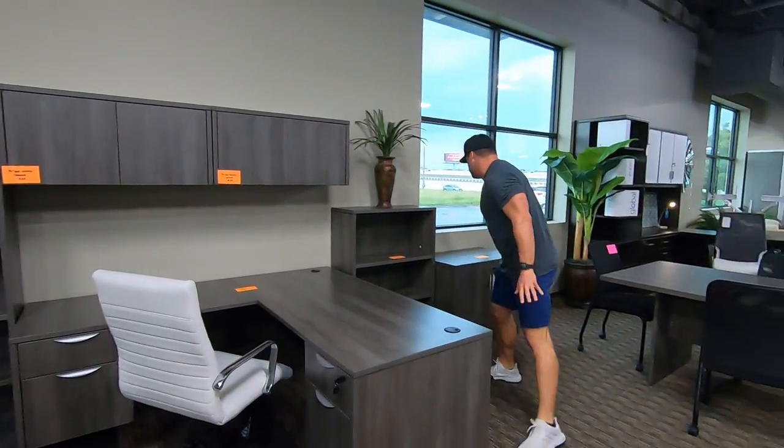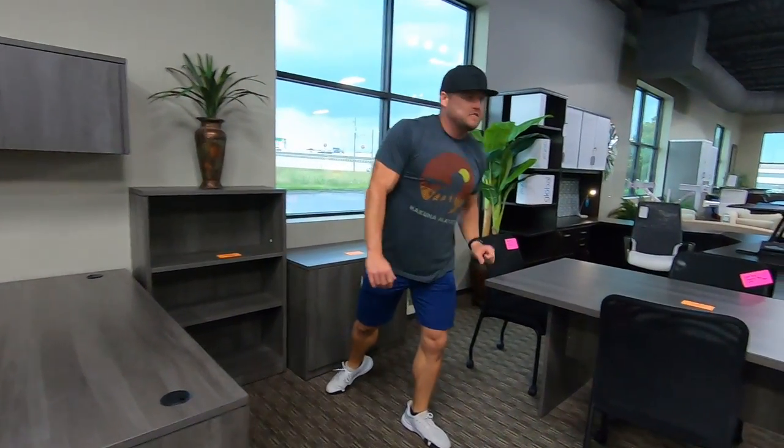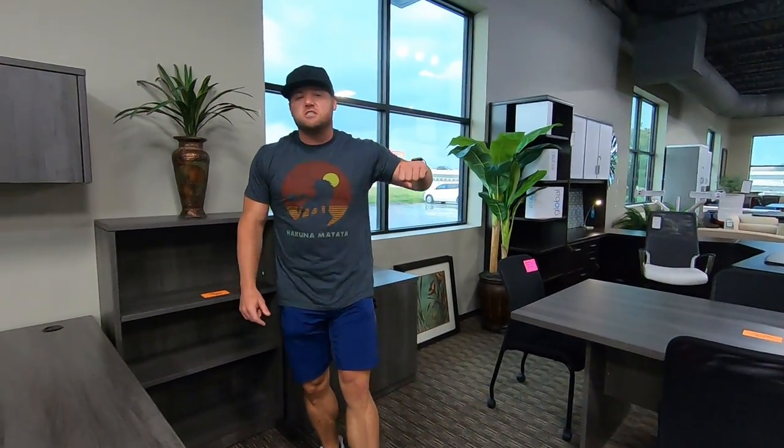We've got bookcases, storage cabinets, and the small conference table for $399. This is the Offices to Go artesian gray series.